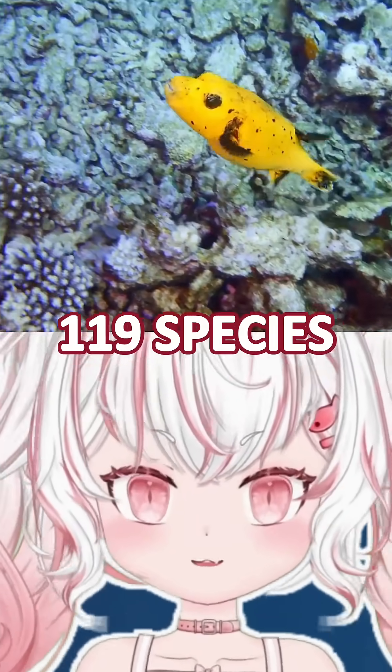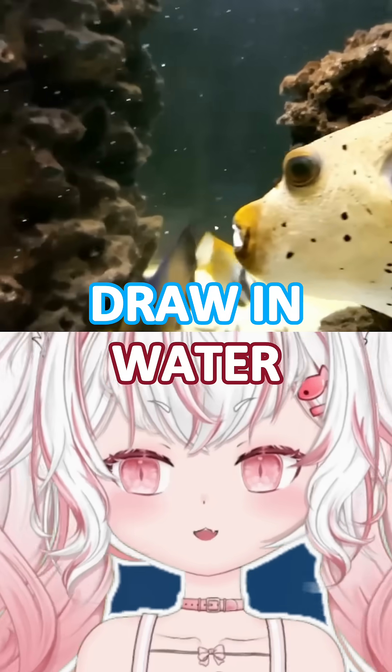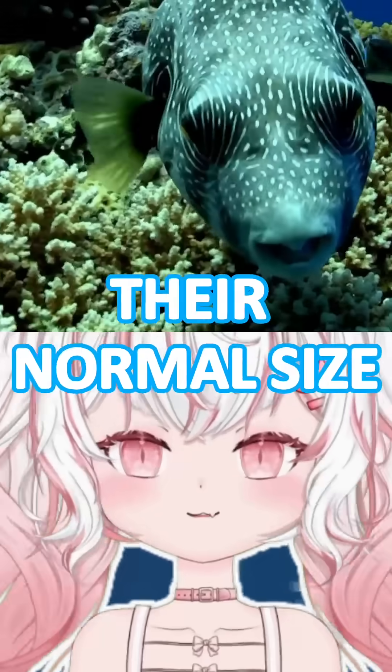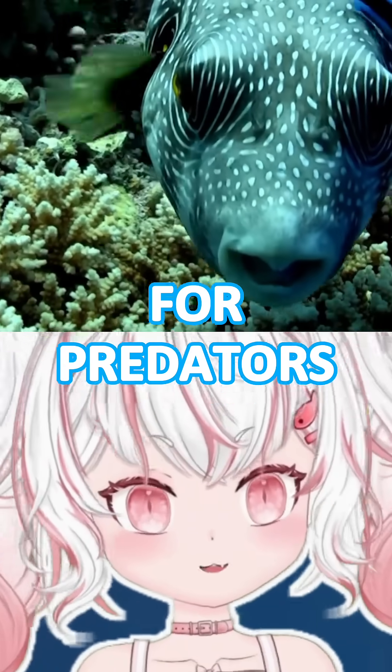Pufferfish, along with the other 119 species collectively known as puffers, are able to draw in water through their mouths and puff up like a balloon to nearly two or three times their normal size. This is a defensive mechanism — it makes them difficult for predators to swallow.